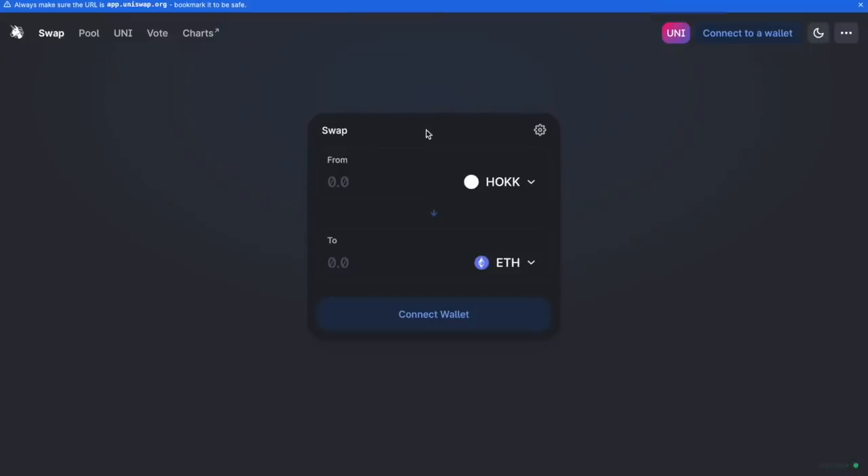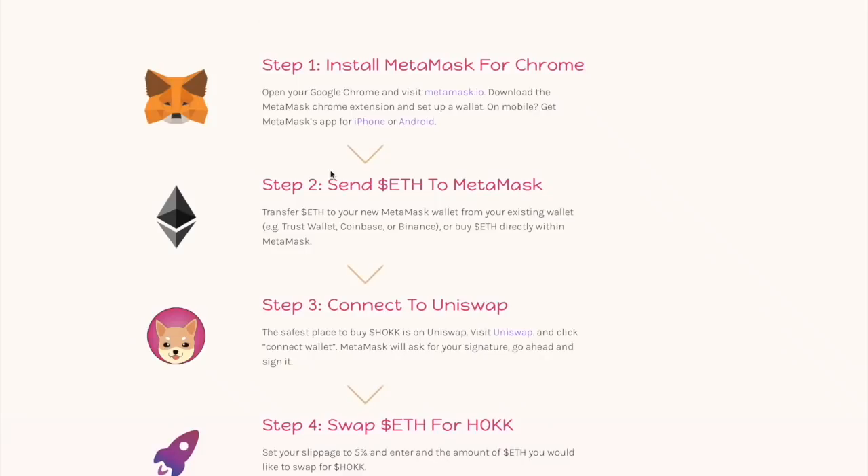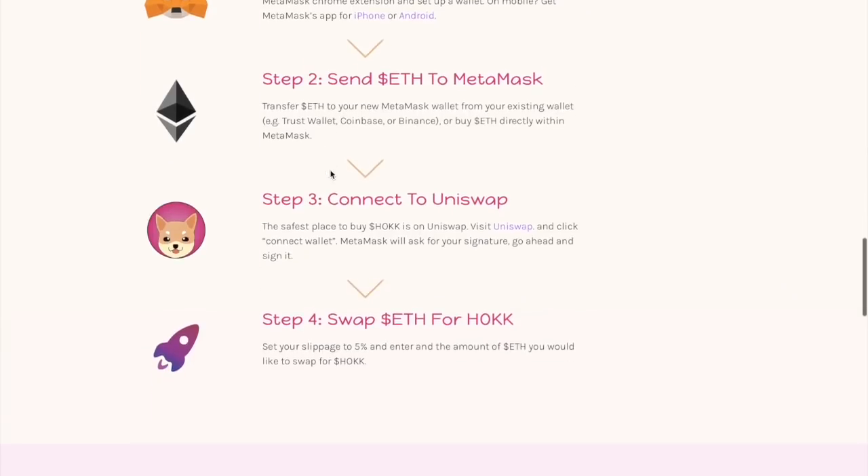It's a really nice website. You can see how much Ethereum you want to swap for HAWK. It's really simple and clear, and I think it has a nice layout — simplicity is everything in my opinion.